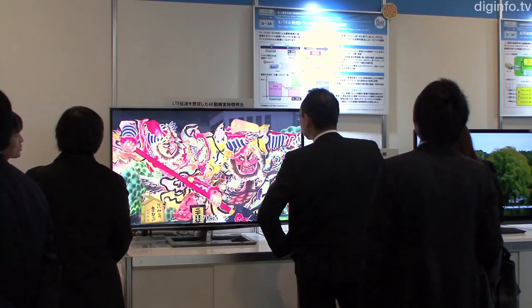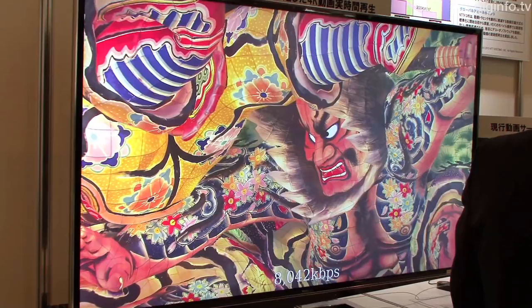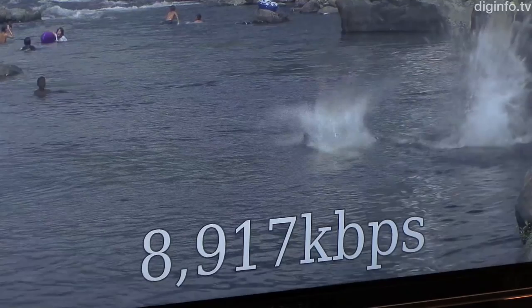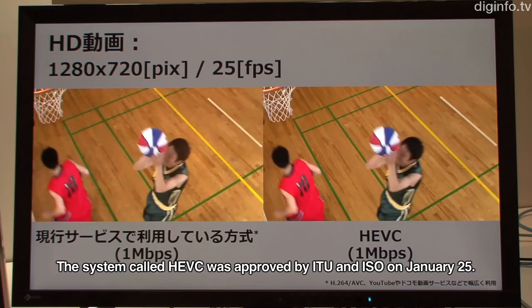NTT Docomo has demonstrated HEVC, also known as H.265, a new international video compression standard. HEVC is the next generation after H.264, which is currently in widespread use. Compared with that specification, it can double the data compression ratio.